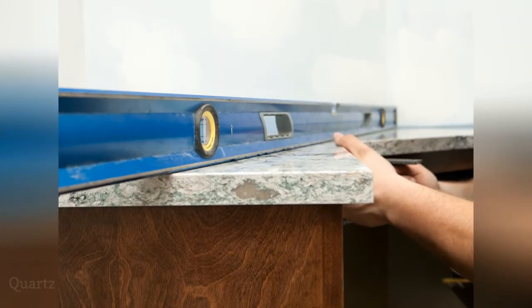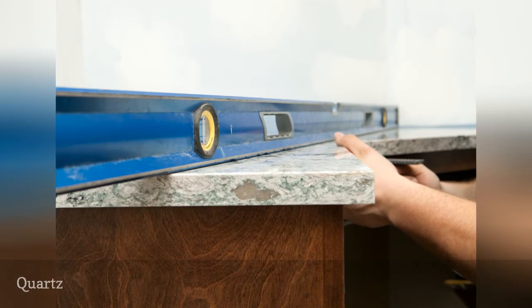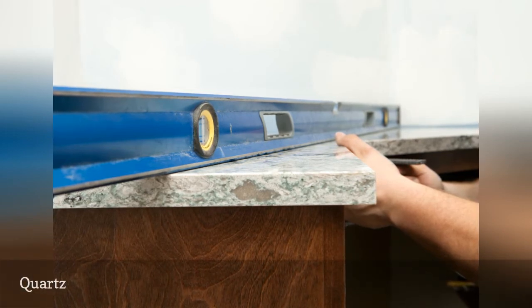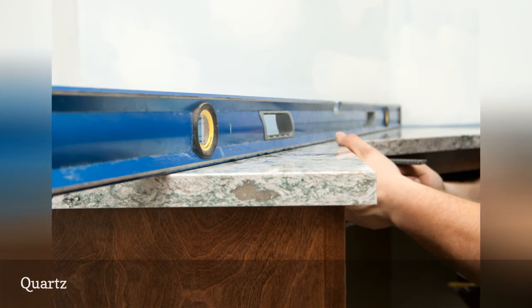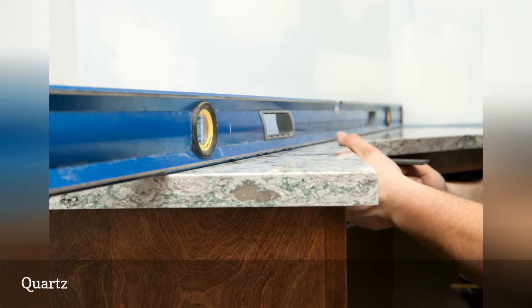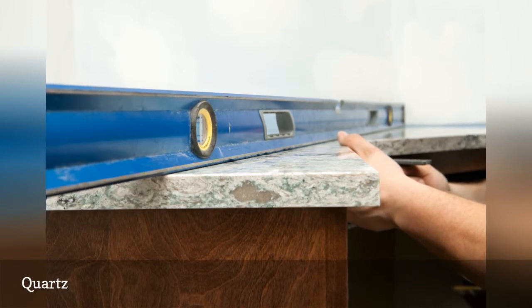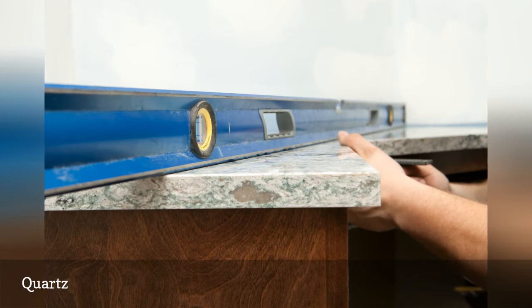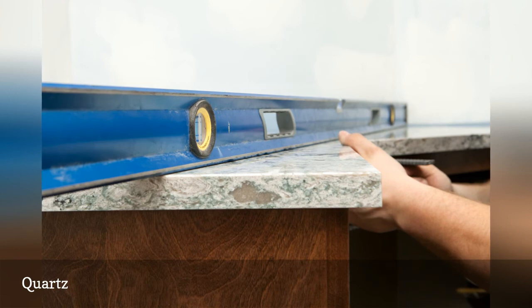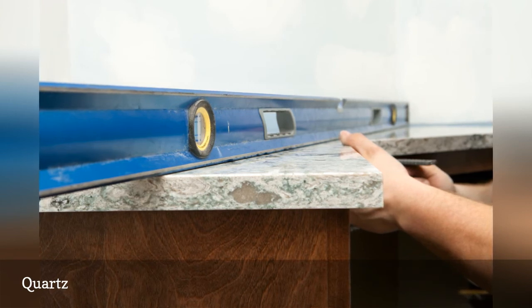Quartz countertops are one of the latest and greatest man-made countertop materials, made popular by brands such as DuPont and Cambria. This material is composed of pulverized waste rock plus resins for hardness and binding. Thus, quartz countertops are not solid slabs of quartz mineral but instead are an engineered stone product. Many quartz counters have antibacterial agents added, and quartz is rapidly overcoming solid surface material as a convincing alternative to natural stone.